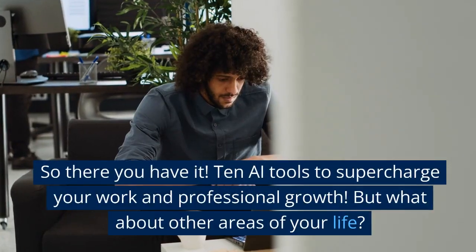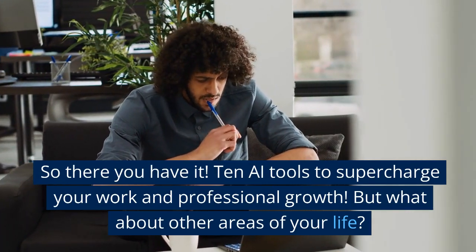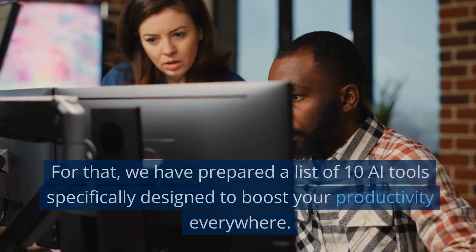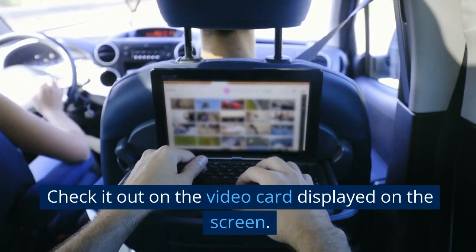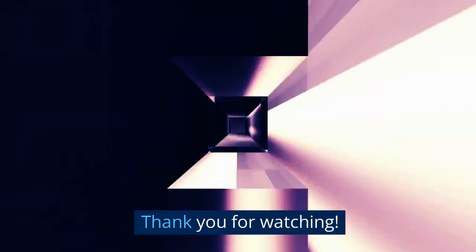So there you have it — 10 AI tools to supercharge your work and professional growth. But what about other areas of your life? For that, we have prepared a list of 10 AI tools specifically designed to boost your productivity everywhere. Check it out on the video card displayed on the screen. Thank you for watching.